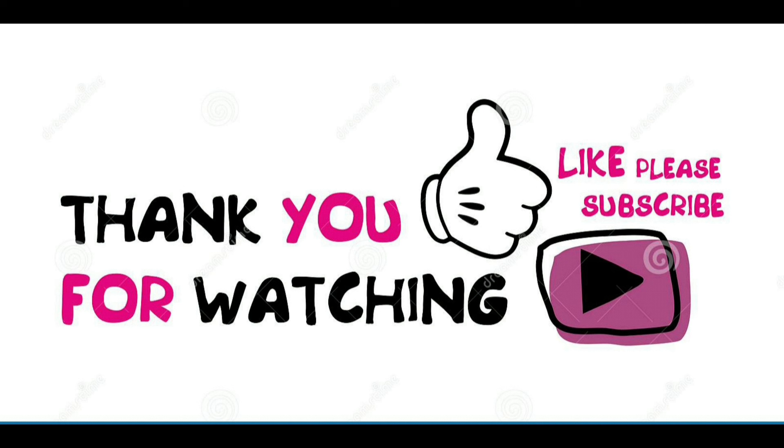If you find this video useful, please share it with your friends. If you have any questions, leave a comment and we'll respond. Thanks for watching, and subscribe for more.